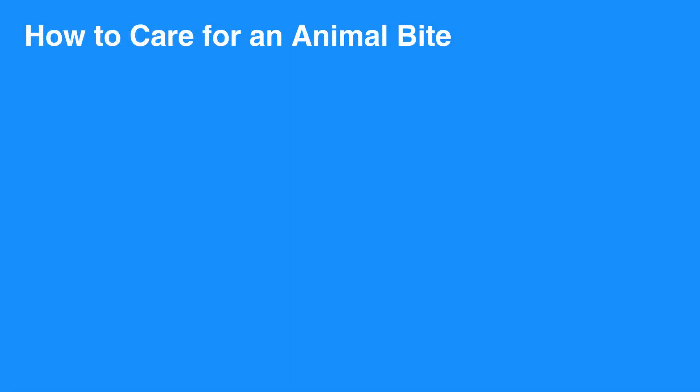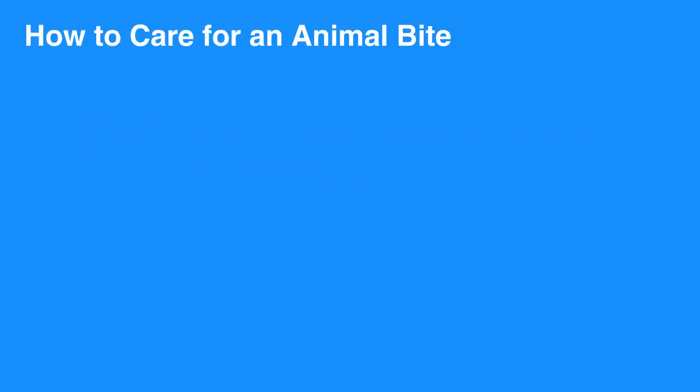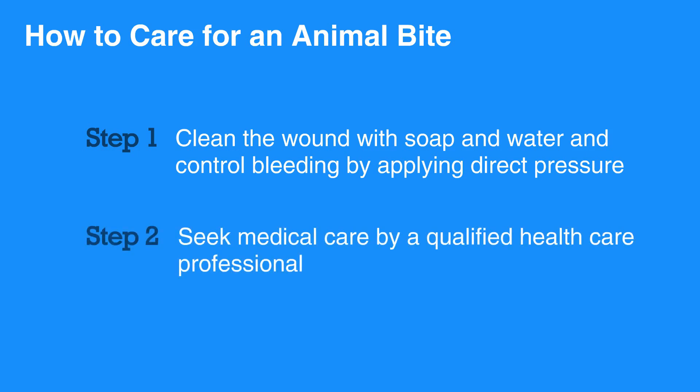To care for the animal bite, clean the wound with soap and water and control bleeding by applying direct pressure. Animal bites are prone to infection and can cause further injury due to the puncture nature of the wound. Seek medical care by a qualified health care professional for any bite that breaks the skin or if there is concern about rabies or other infection.